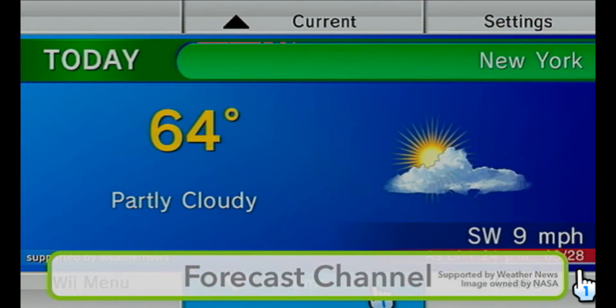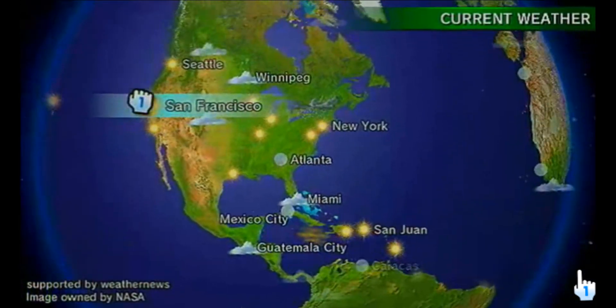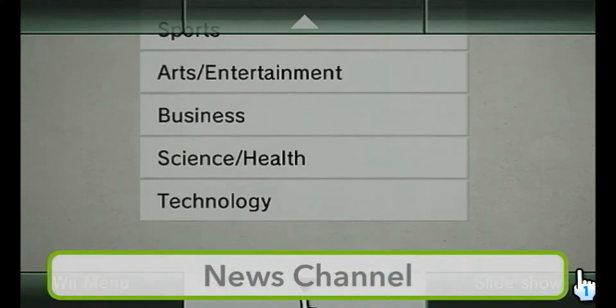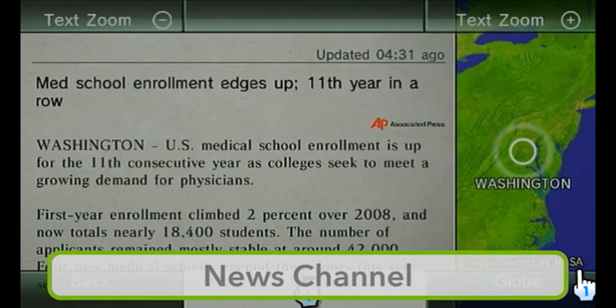The Forecast channel shows you weather from your local region to weather around the world. And the news channel has the latest news from around the globe, showing you exactly where it's happening.